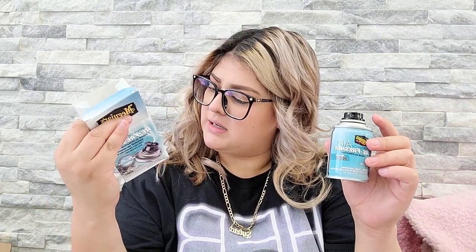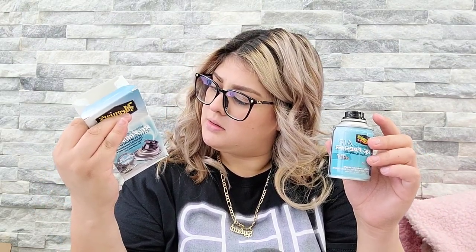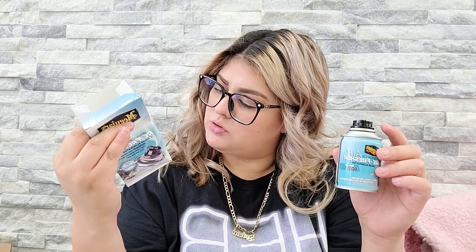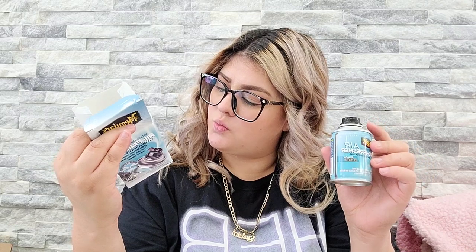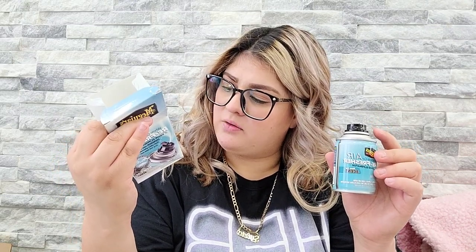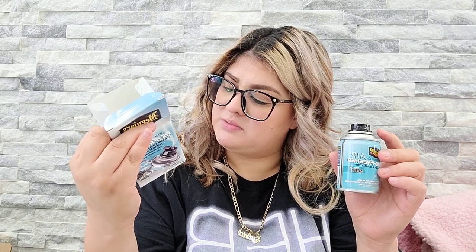It says to let the refresher work for approximately 15 minutes, then open the doors and let the air out for about 10 to 15 minutes before use. Before being able to use the car — when you go in and start driving — you'll smell the air even way fresher.